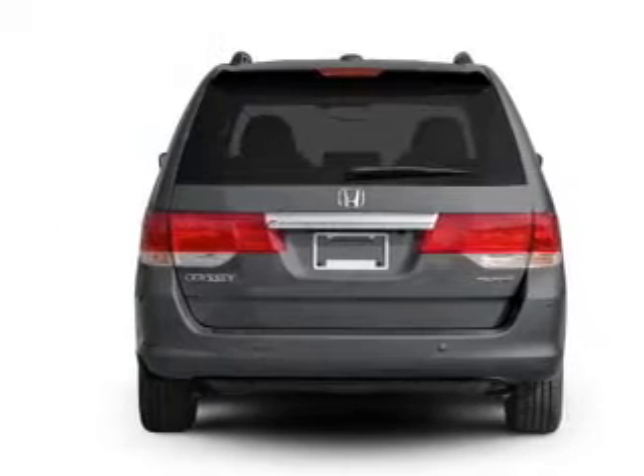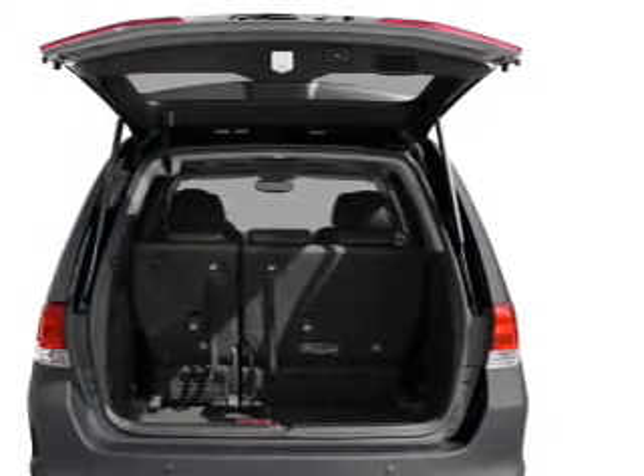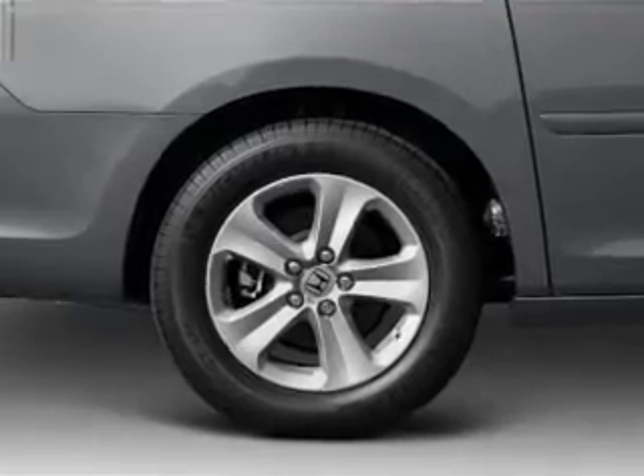Find your way easily with the included navigation system. The anti-lock braking system will keep you safe on the road. Heated seats offer comfort in cold weather. There's nothing like a sunroof on a nice day, and memory settings make for a more comfortable ride.